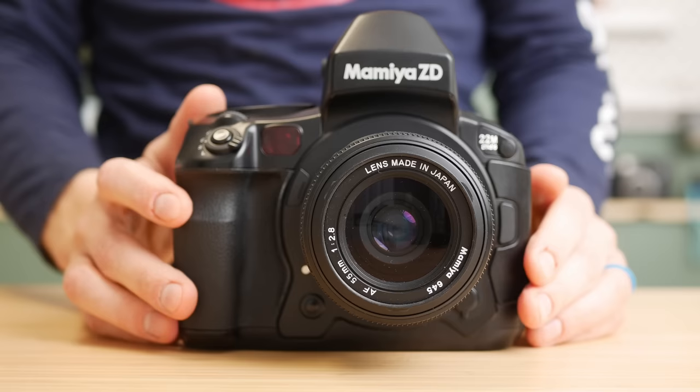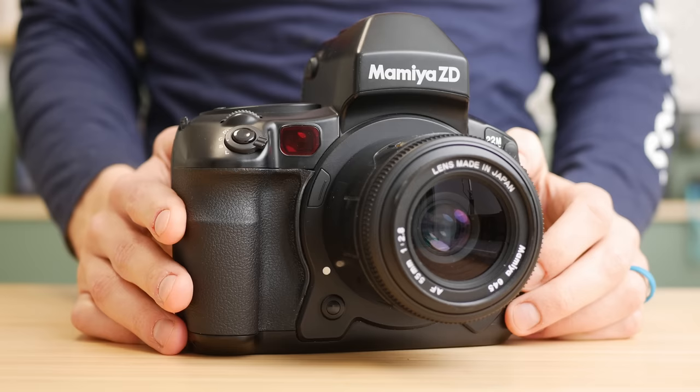This is the Mamiya ZD. It was announced in 2004, not released until 2006, and really started shipping more in 2007 — and that's actually part of its demise. Only around 2,000 or fewer were ever produced, and none were sold in the U.S. That gap between announcement and release meant that when it finally came out, the digital era had moved so quickly that its specs weren't that impressive and the price tag — over $12,000 — didn't make sense.